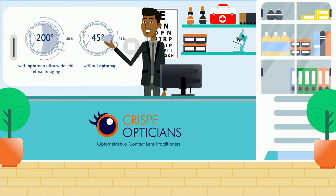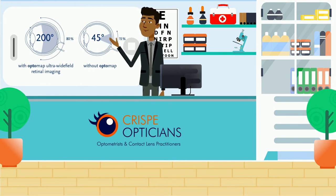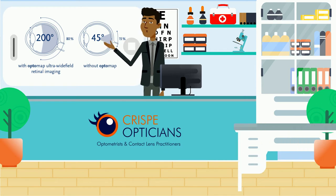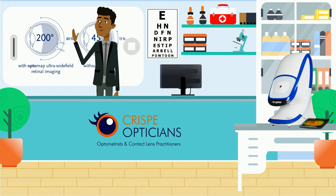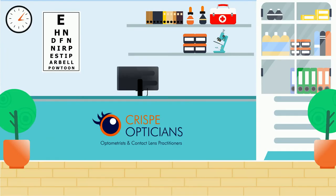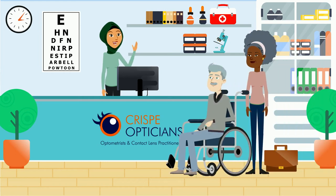So instead of a traditional retinal scan, where around 45 degrees of your retina can be viewed, our next-generation OptiMap can view 200 degrees, which allows us to detect any areas of concern at an early stage.